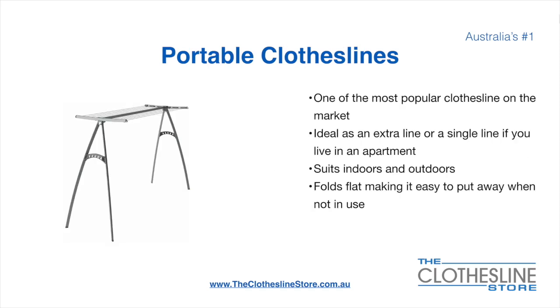Portable clotheslines are one of the most popular clotheslines on the market today. They're ideal as an extra line or as a single line in your apartment. They do suit indoor and outdoor use. They also fold flat, making it easy to put away when not being used. On the left here we have the Hills portable 170 clothesline.